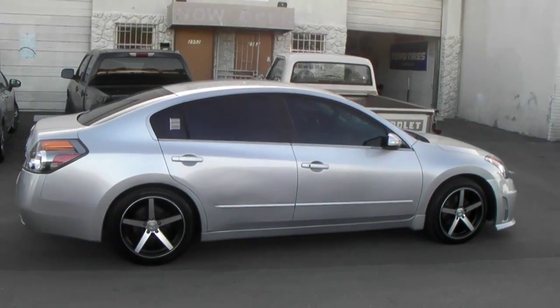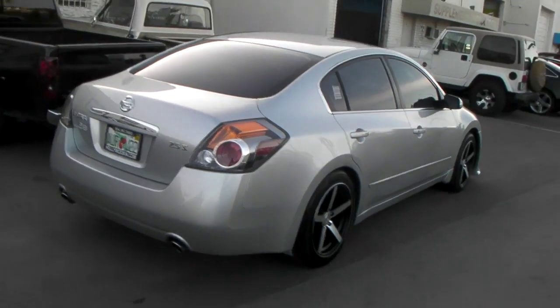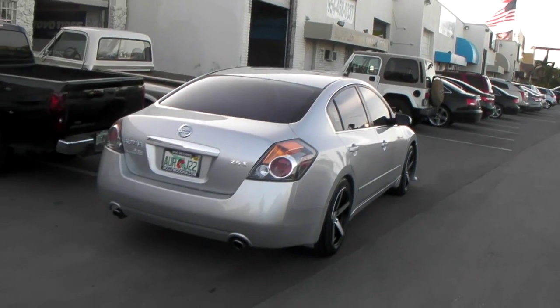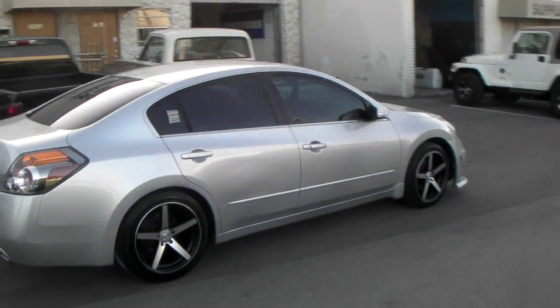Again, both of these have a plus 35 offset — that's 18x8 in the front and 18x9 in the rear. You can see it's pretty flush in the back with the 245-45-18, which is the stock size on the Maxima. I think it's a little big for this car, but that is definitely what we went for, and that should be right.